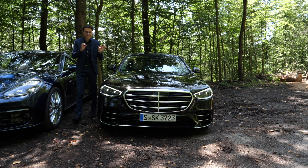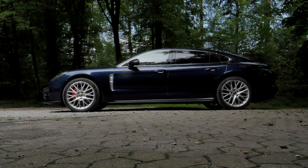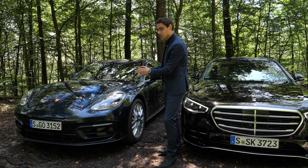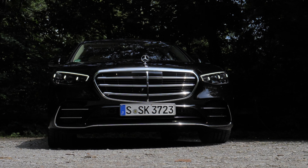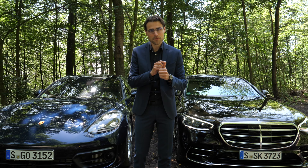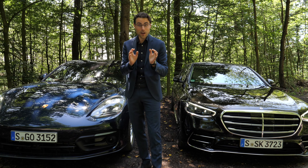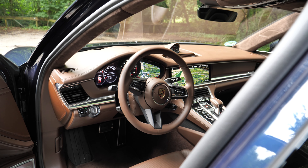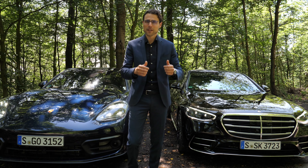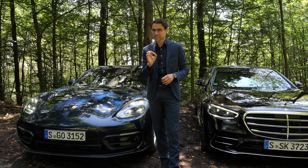The all-new Mercedes S-Class faces its first comparison here on Autogefühl against the Porsche Panamera Executive long wheelbase as the luxury sedan focus. It is the most luxurious Mercedes against the most luxurious Porsche. The S500 AMG Line versus the 4S Executive for the Panamera means almost the same entry price, same length, and almost the exact same horsepower. They have a lot in common on paper, but also a lot of differences — and the result will be very interesting and unexpected.